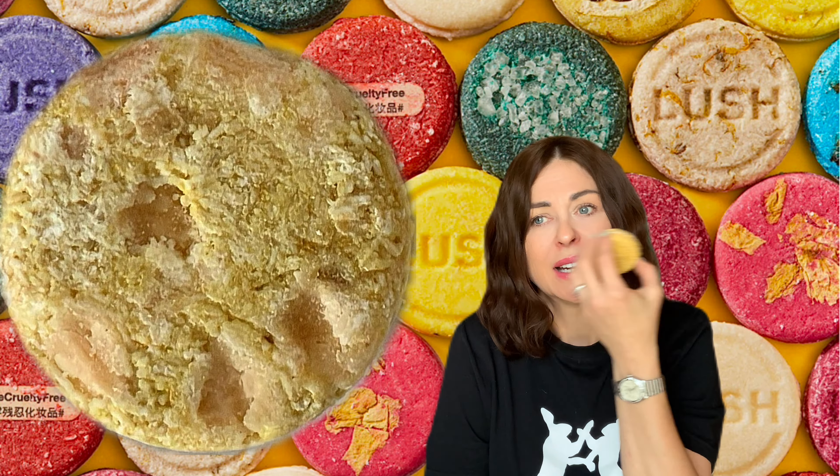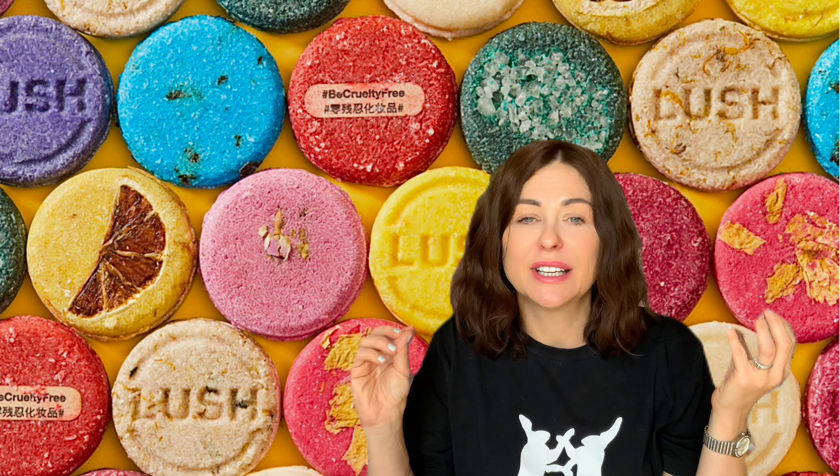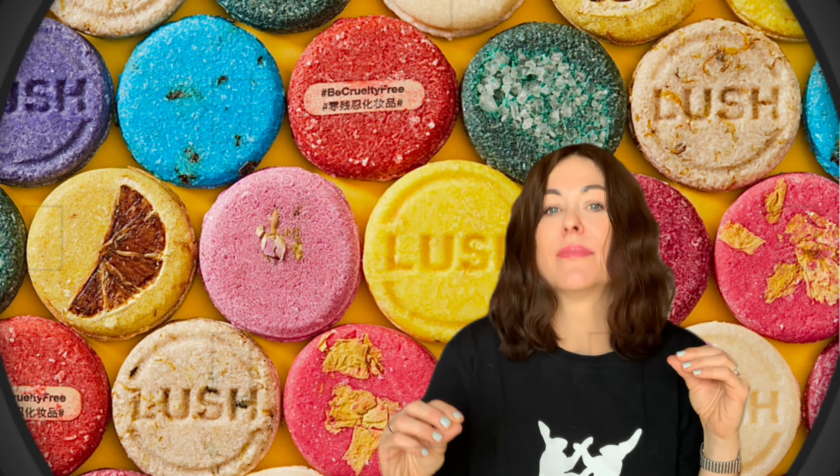I forgot to show you this shampoo bar. It looks like a gold coin — I'm not sure it looks great but we have here little chunks of butters for extra moisture. The scent is very, very strong — I can smell it all over the room, even all over my house, even though it's in the paper box. It's an amazing product.